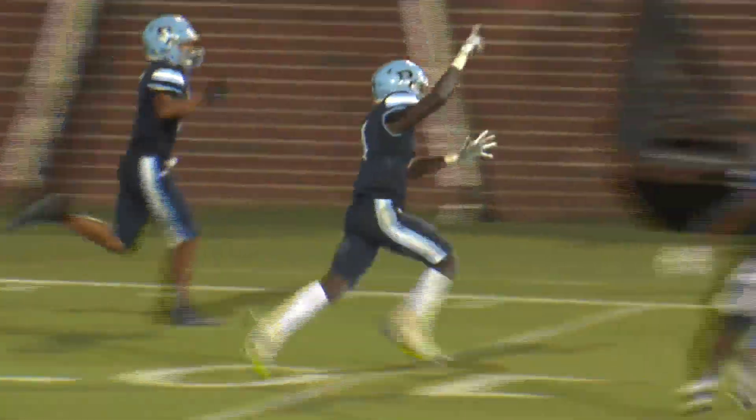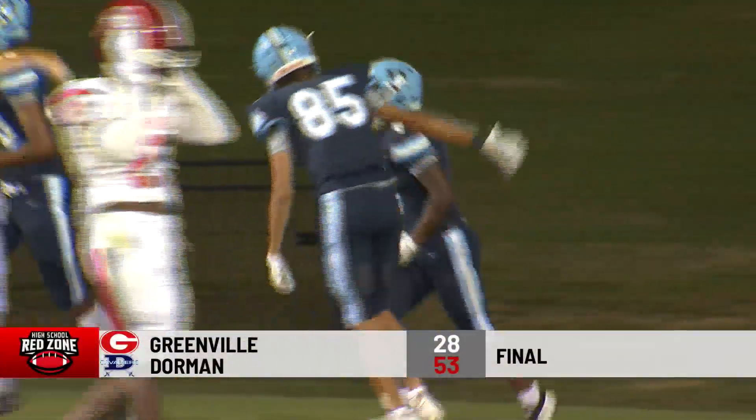Dorman's Shane Nash gets free for the block, and Jonathan Frazier recovers in the end zone for the touchdown. Cavaliers up 36-21. First play of the fourth quarter, Demarius Foster finds a hole, comes through the other side, and takes it 35 yards for the touchdown. Dorman up 43-21. Just over a minute to play, Demarius Foster delivers the exclamation point — takes the handoff, goes 56 yards for his third touchdown of the night.